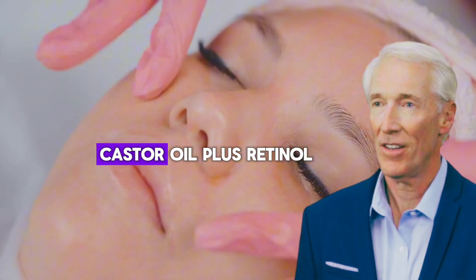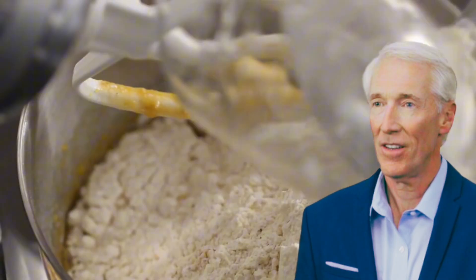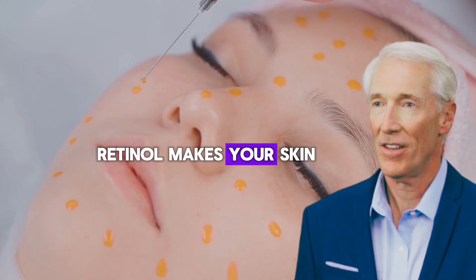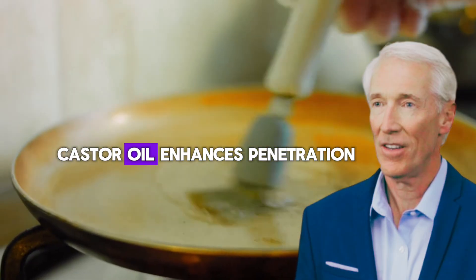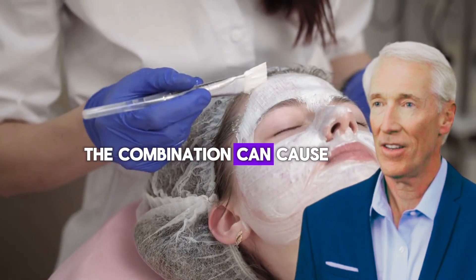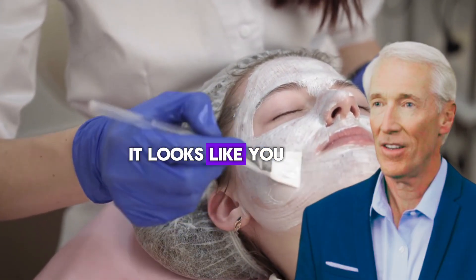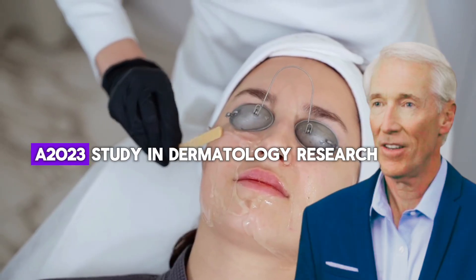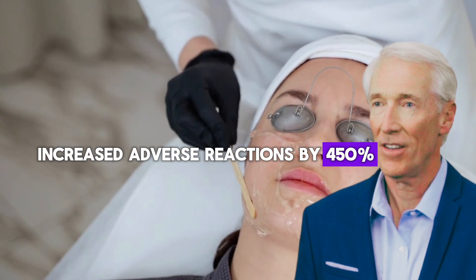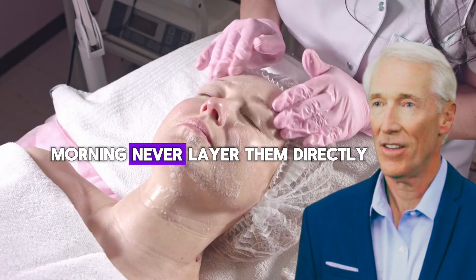Dangerous combination number six: castor oil plus retinol or retinoids. This one surprises people because both ingredients are considered good for skin. But mixing them is like taking two different medications at the same time without asking your doctor. Retinol makes your skin more sensitive and increases cell turnover; castor oil enhances penetration and can be irritating on its own. Together, they create a perfect storm of irritation — severe peeling, redness, and something called retinoid dermatitis, where your skin becomes so irritated it looks like a severe rash. A 2023 study in dermatology research found that combining penetration enhancers with retinoids increased adverse reactions by 450%. The safe approach: use retinol products at night, and if you want to use castor oil, apply it in the morning. Never layer them directly.